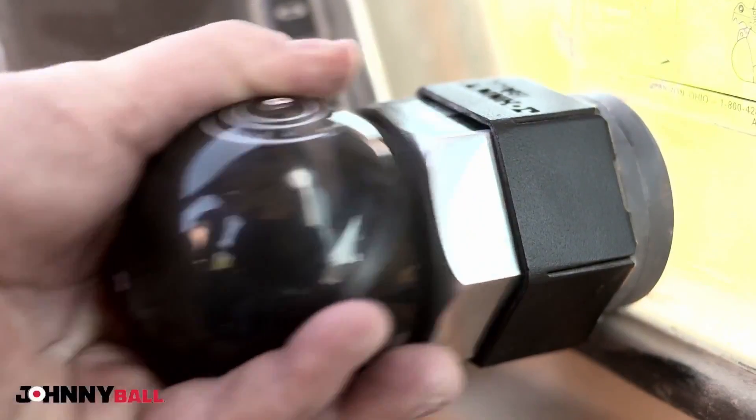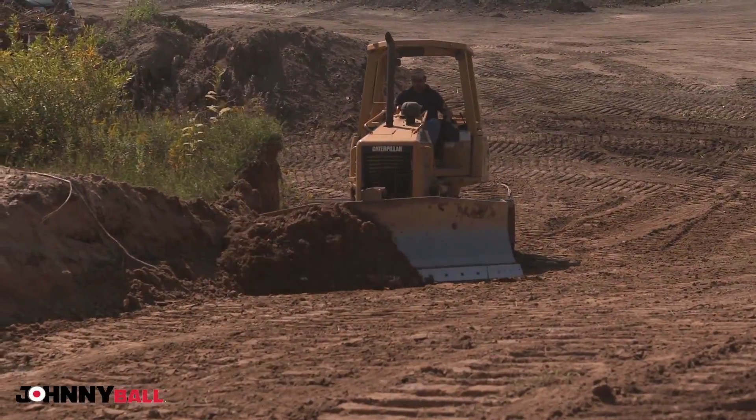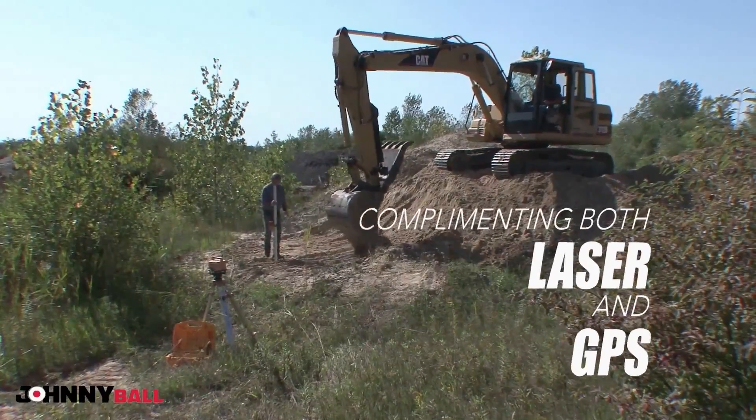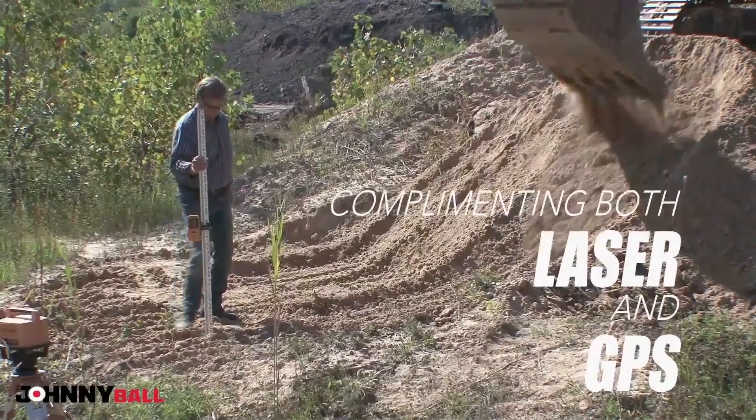What if there was a tool — a portable tool — that could take your excavating equipment to a whole new level? Why now is this new tool such an important discovery?